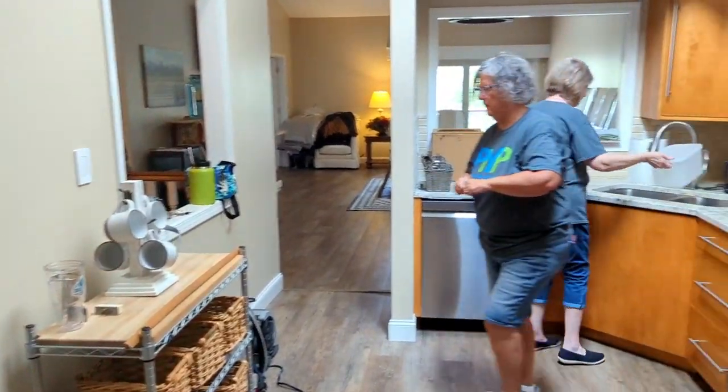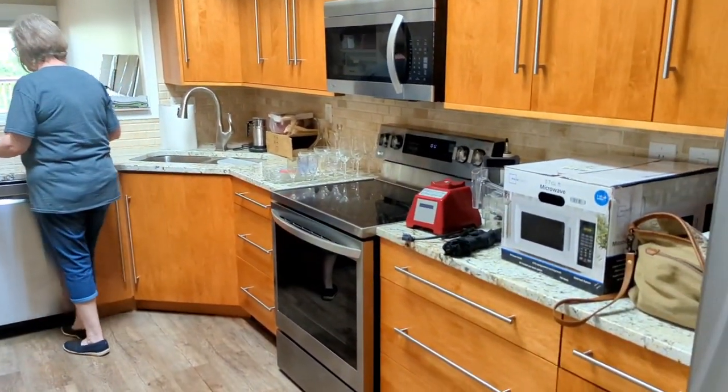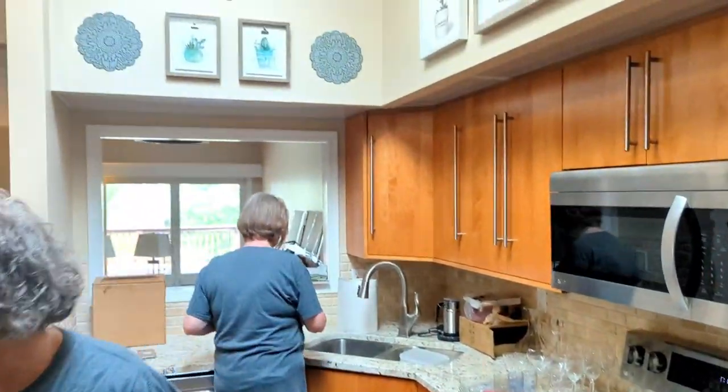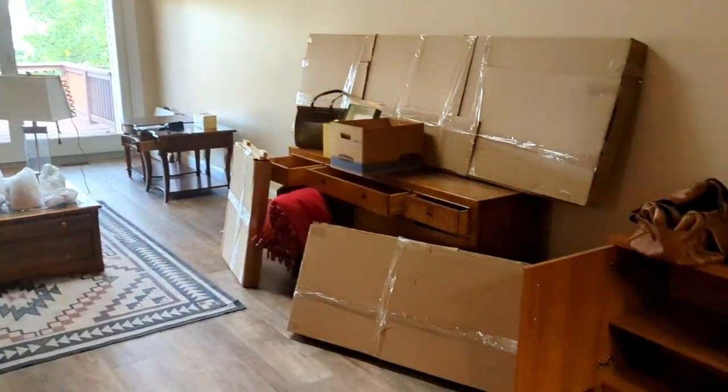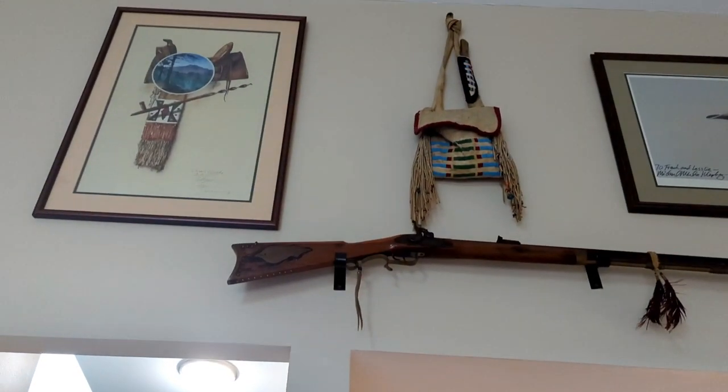We are working in such a beautiful contemporary home today, guys. It's awesome — so clean and nice. We have a big, great spacious living room area. There's a lot of Native American stuff here at the sale.